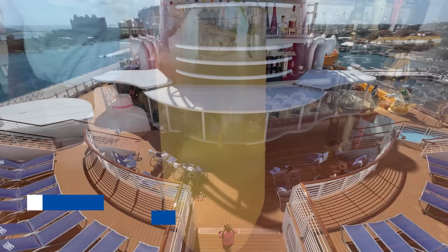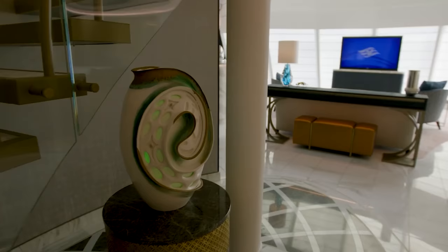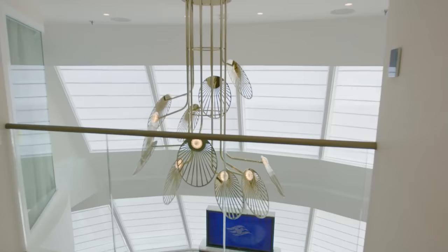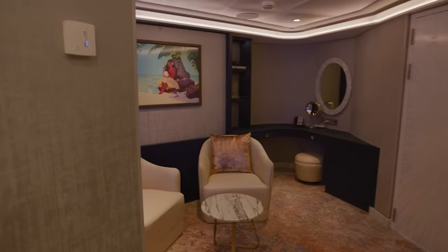The Disney Wish Tower is a first-of-its-kind accommodation set high in the forward funnel of the ship. This nearly 2,000 square foot penthouse in the sky accommodates eight guests and features an elegant design inspired by Disney's Moana. Before you get your hopes up, the price for a typical three-night sailing in this suite is over $20,000.